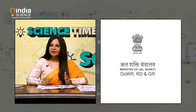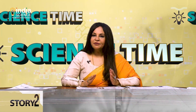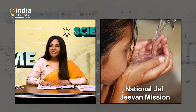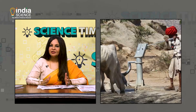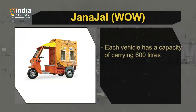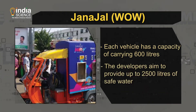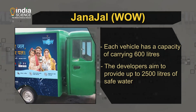The Ministry of Jal Shakti has recommended Janajal WOW — Water on Wheels — to deliver under the 50 billion dollar drinking water scheme under the National Jal Jeevan Mission. The government initiative aims to provide a working tap connection to every rural home by 2024. Each vehicle has a capacity of carrying 600 liters, and the developers aim to provide up to 2,500 liters of safe drinking water to people's homes every day.